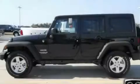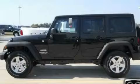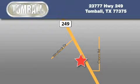This vehicle won't last long at this price. Call and arrange a test drive now. Tombaugh Dodge is located at 23777 Highway 249 in Tombaugh. Our goal is to exceed all of your expectations to ensure that you'll return for future visits.